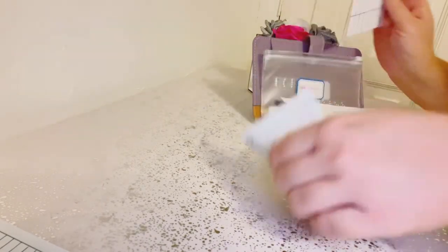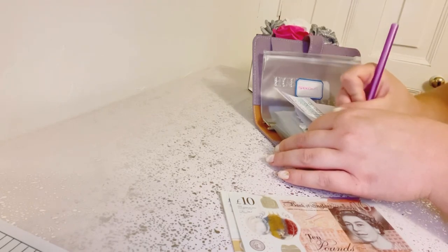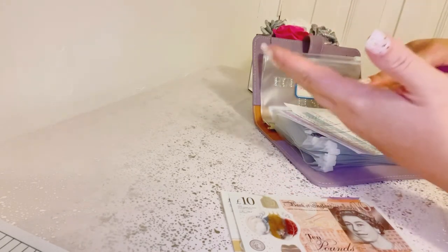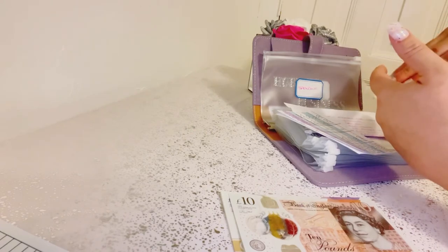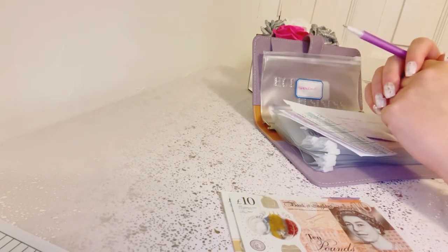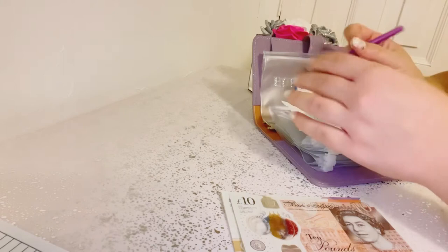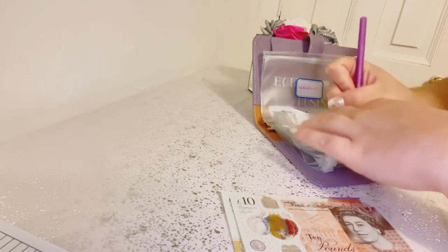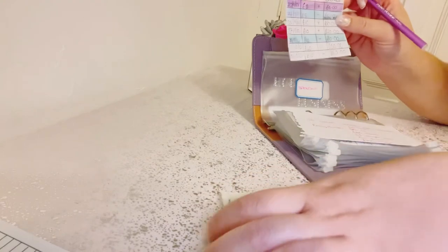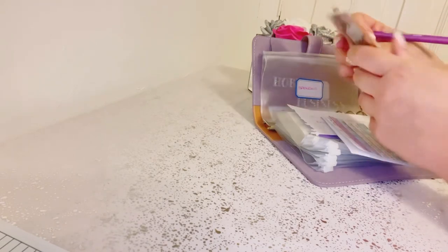I have a spending cash envelope as well as sinking funds. One sinking fund is for long-term savings — like if there's a meal coming up, a day out, or a theme park trip. My spending envelope is for things that aren't groceries, like taking the kids to a sweet shop or getting them ice cream. I added £10 to that, making £60 in total. Yes — I actually did it! £60!